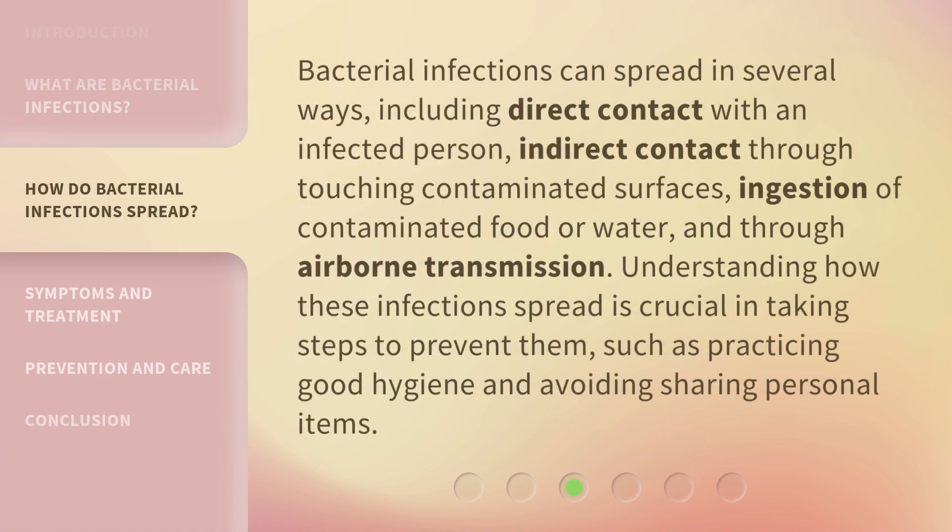Bacterial infections can spread in several ways, including direct contact with an infected person, indirect contact through touching contaminated surfaces, ingestion of contaminated food or water, and through airborne transmission. Understanding how these infections spread is crucial in taking steps to prevent them, such as practicing good hygiene and avoiding sharing personal items.